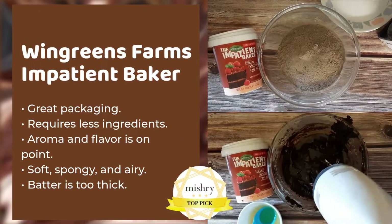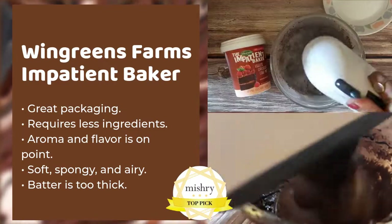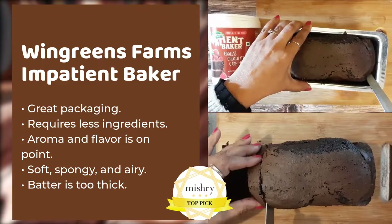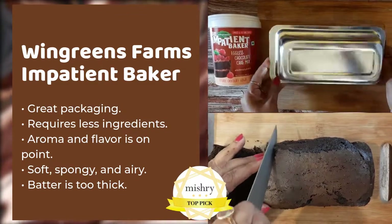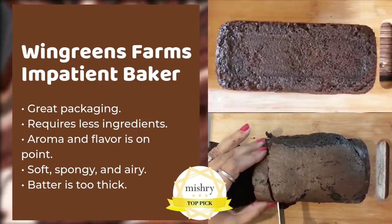For the Wing Greens Farms eggless chocolate cake mix, the rich chocolate aroma, flavour and the texture work for us. We love the spongy, soft and airy cake. The interplay of a crisp crust on top and the soft sponge is excellent. This was absolutely fuss-free to make and came closest to a homemade chocolate cake.